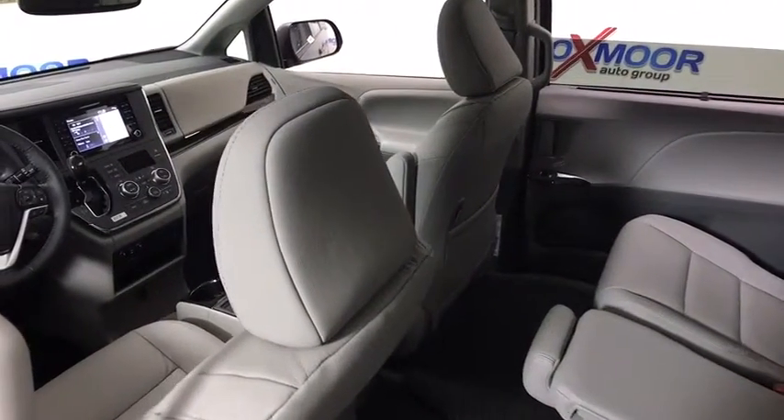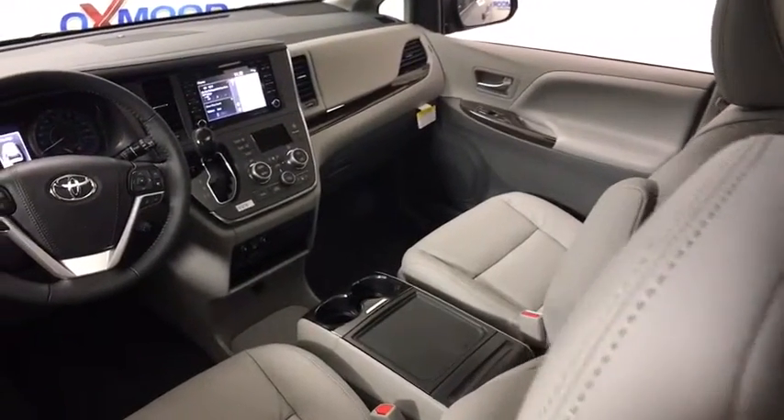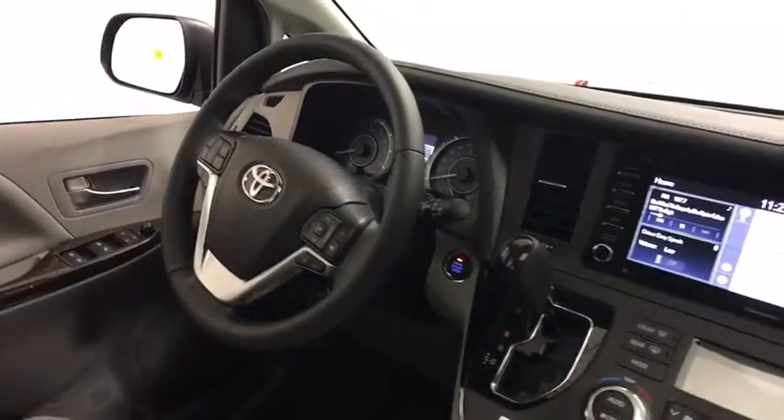Here are some of this vehicle's great options: power liftgate, traction control, power passenger seat, dual airbags, power steering, four-wheel disc brakes, rear window defroster.